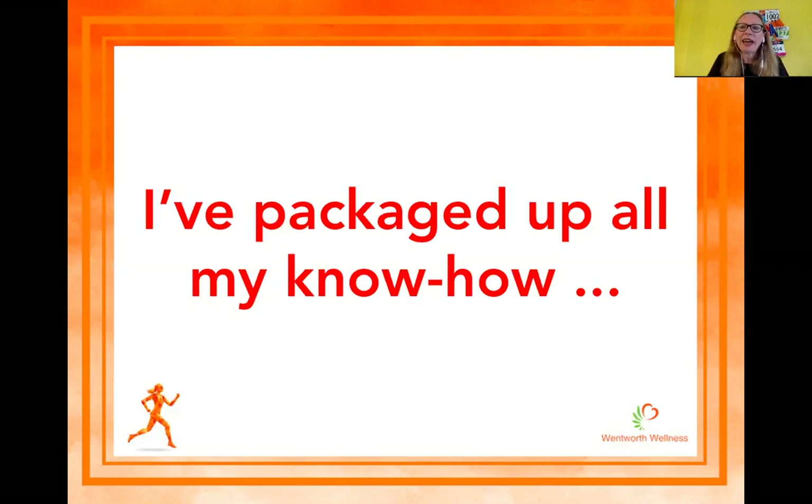I've packaged up all of my know-how. I've given you five of my foodie tips for training, but I've got quite a few more tips for how you can get marathon training ready, get you through to race day, and help you with your long runs. I've packaged up all of that know-how to help you with your running and your training.